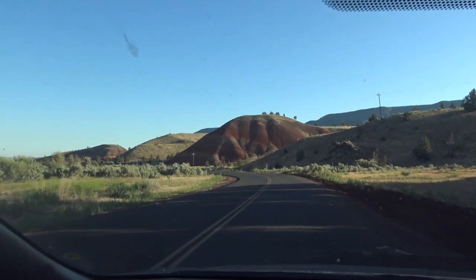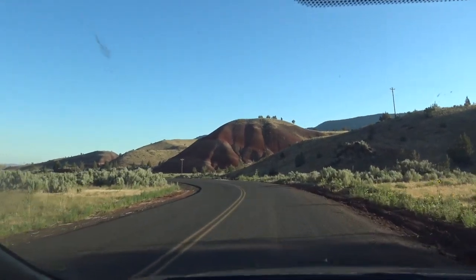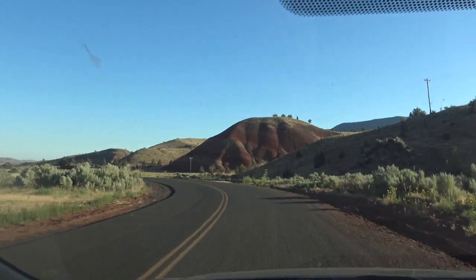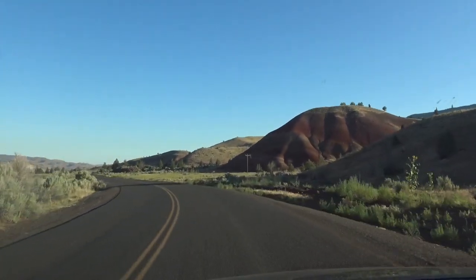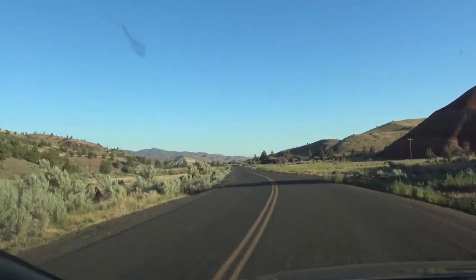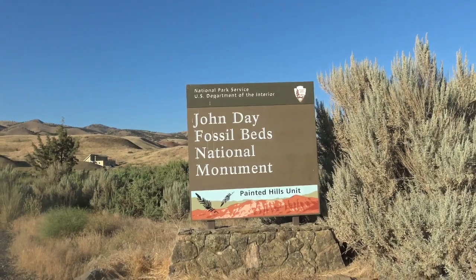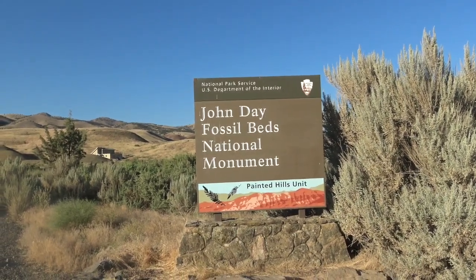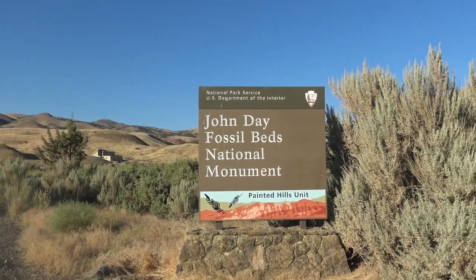Coming up to it — part of the Painted Rocks here in Oregon, right there's part of it — red, and all the different colored rocks, sandstone. Oh, the Painted Hills, pretty cool! We're all the way here finally, the John Day Fossil Beds National Monument Painted Hills unit.